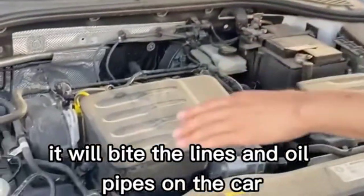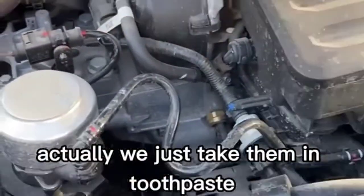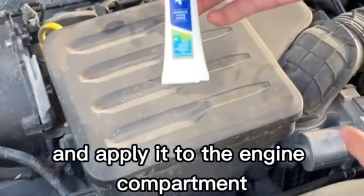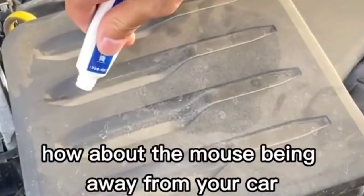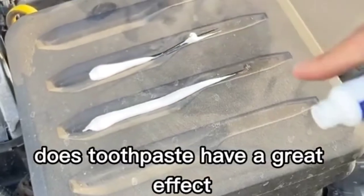Third: if rats often enter the engine compartment and bite the lines and oil pipes, just take a mint toothpaste and apply it to the engine compartment. The mouse will stay away from your car. Toothpaste really has a great effect.